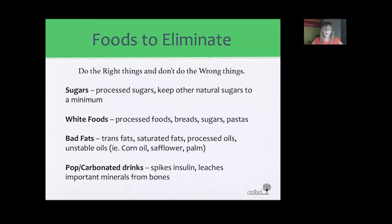Those are the foods that are beneficial to add to your diet — it's a good idea to add at least one to three of those every day. On the other side, foods to eliminate from your diet include white sugars and any processed sugars. Natural sugars are fine as long as they're kept to a minimum. White foods such as processed bread, sugars, and pasta are problematic not necessarily because of the product itself but because of the processing.